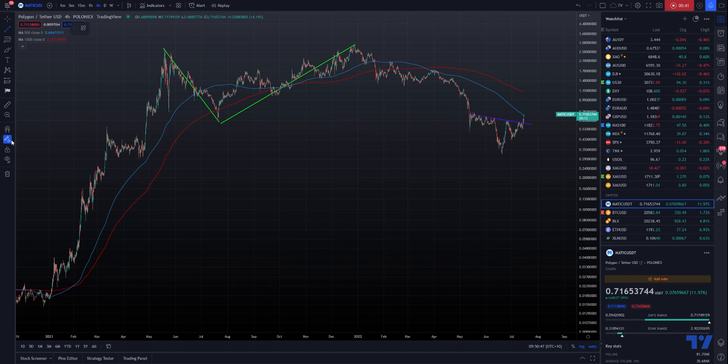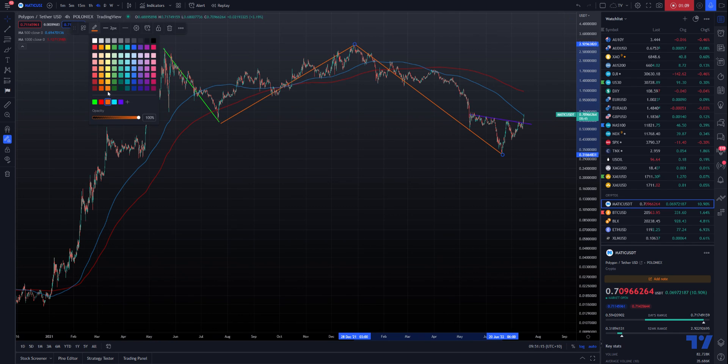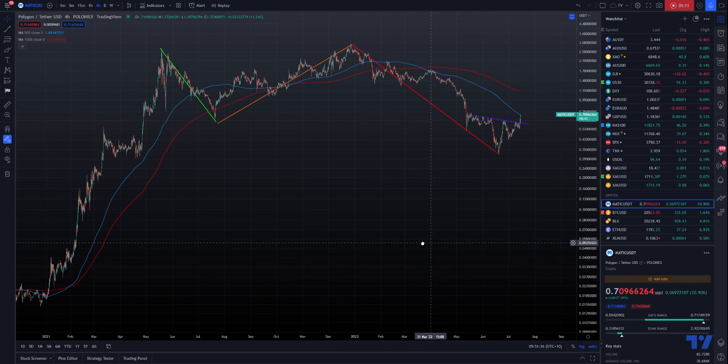The B wave bounce up to the highs there — to me it only looks like a B wave — and then down to the lows, which is quite a drop. It's to the previous area of wave four on the previous move, and it's a C wave.